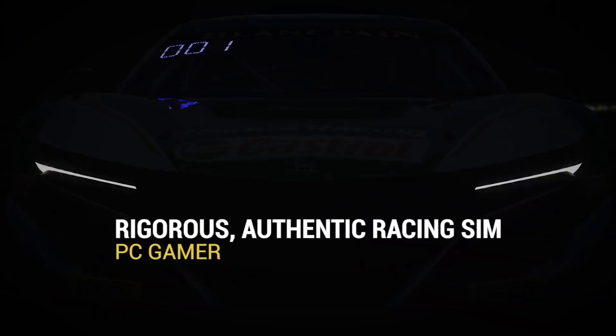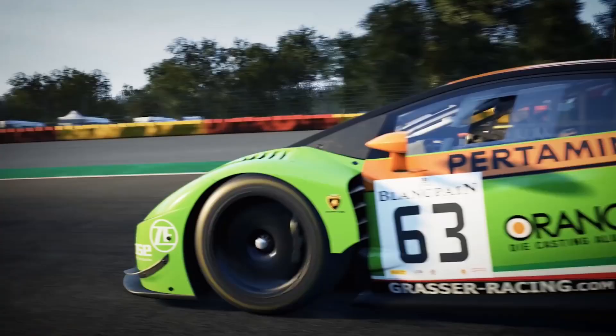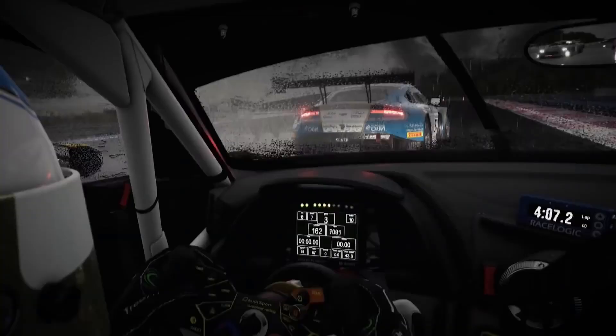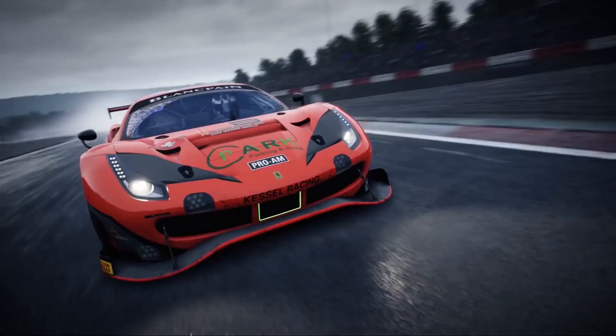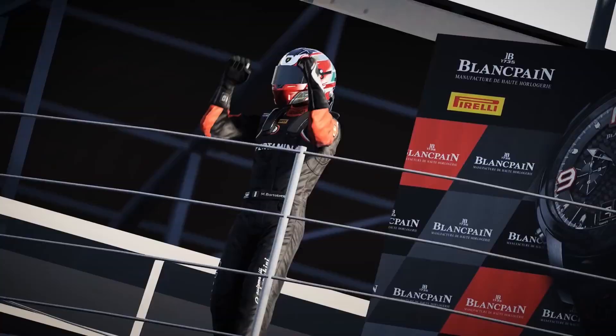When IGN said that Assetto Corsa Competizione offers the best sim racing experience on the market in terms of feeling, immersion, and handling, we knew we had to catch up with the team from Kunos Simulazione. The developers explain how they were able to produce one of the most authentic racing sims ever created, elaborate on how they've achieved stunning, best-in-class visuals, and delve into how they designed a dynamic weather system that not only looks great, but realistically affects how cars drive.